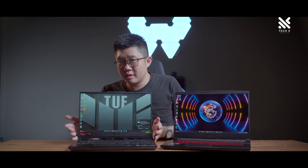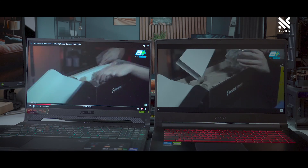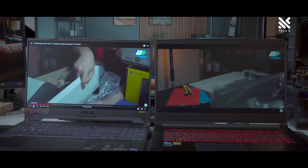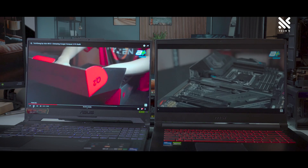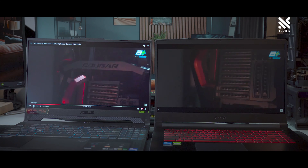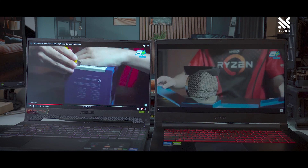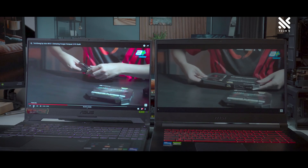Another feature that the Asus TUF Gaming F15 does better would be its screen. While both laptops are running on a Full HD 1080p display with refresh rates of 144Hz, the TUF F15 has a color coverage of 100% sRGB while the MSI Thin GF63 has an sRGB coverage of around 62.5%. You can really feel the difference when doing media consumption on videos with a lot of deep blacks or a lot of difference in contrast.